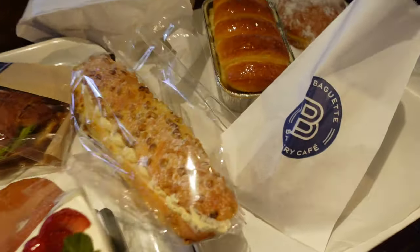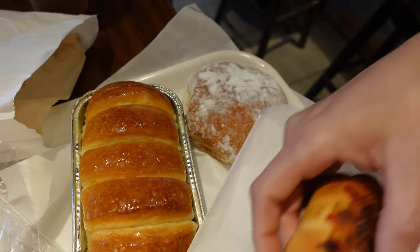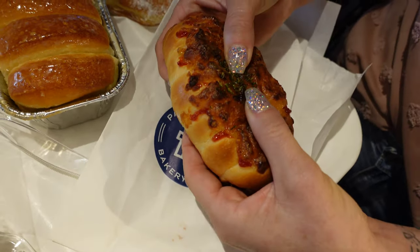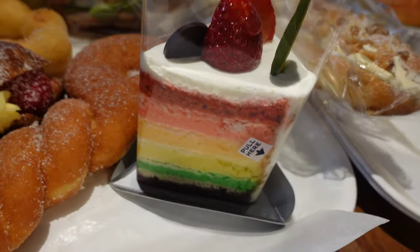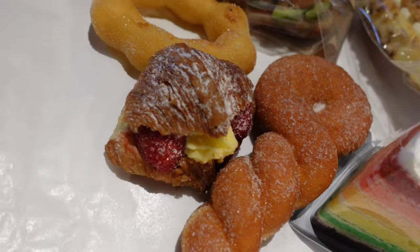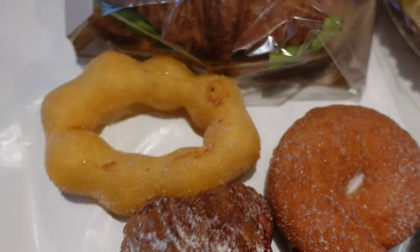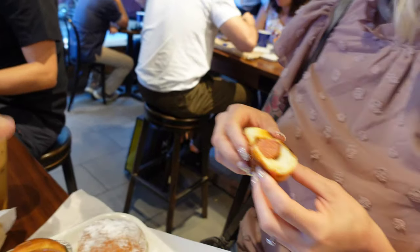Alright, here's what we got. We got this honey bread, we got this cream donut, we got this hot dog roll, and look at that cake — that cake just looks amazing. A little croissant here, some twisty donuts, and it looks like we got a croissant too.